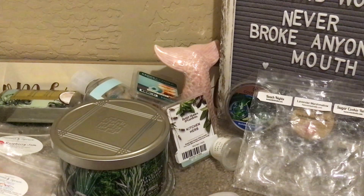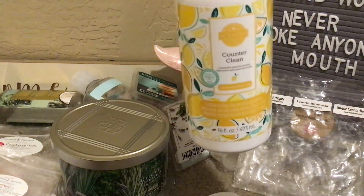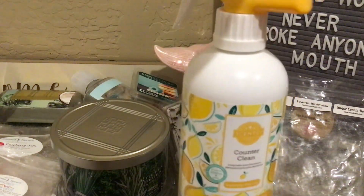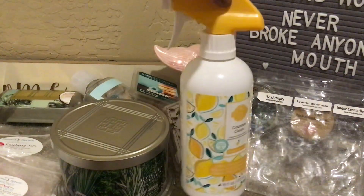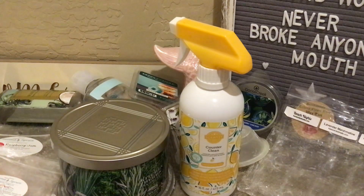From Scentsy, finished a Counter Clean in Squeeze the Day. I think I'm kind of over Squeeze the Day — I may have used too much of it in the past and I'm ready for something different. I'd repurchase it on clearance or as a host reward. I just opened a bottle of the vanilla mint one, which I absolutely love.